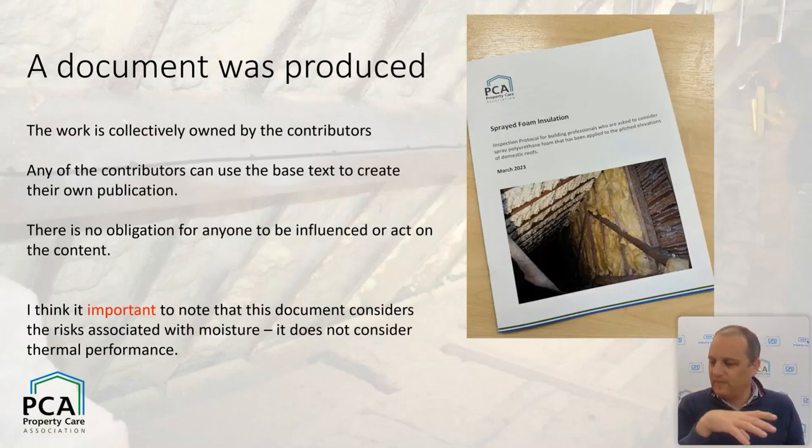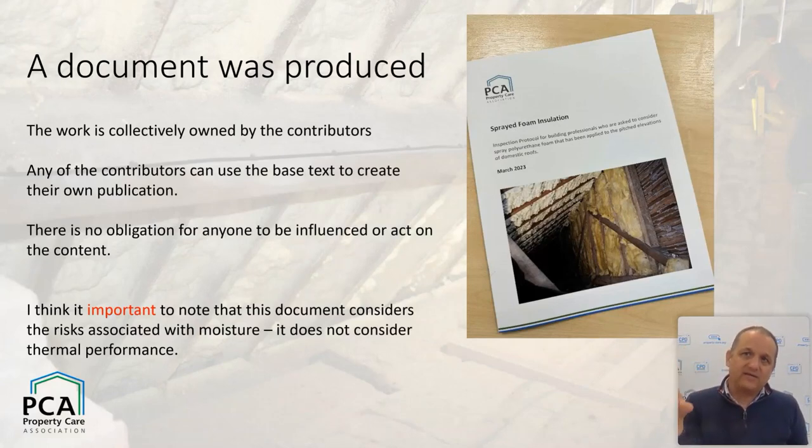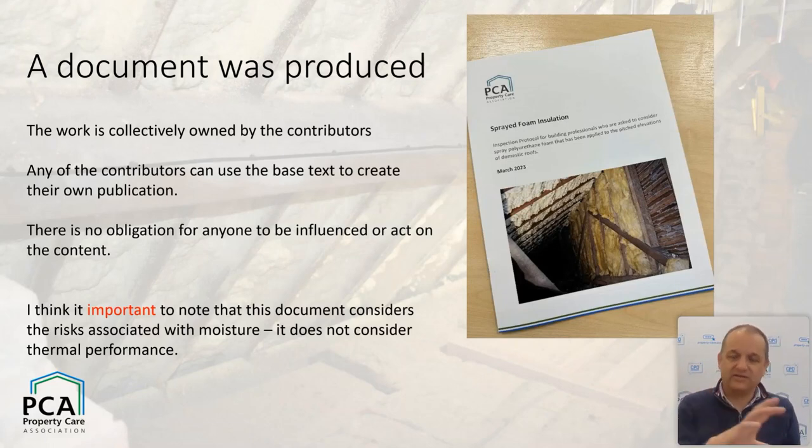This document was put together in a unique way. What we agreed was that the text would remain the same and everybody bought in — there were lots of meetings, lots of conversations and a bit of horse-trading, but the text is strong. All parties — including the supply chain, the RICS, RPSA, and all stakeholders — agreed the text was good. We said nobody would own that text; all stakeholders can reproduce it in whatever format they like as long as they change the words.